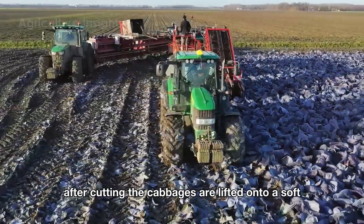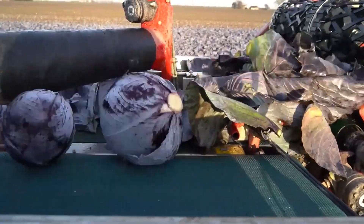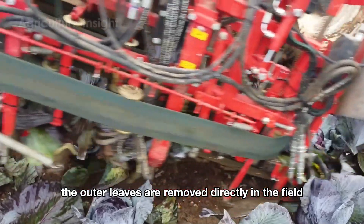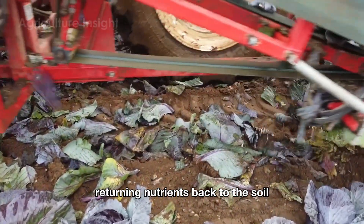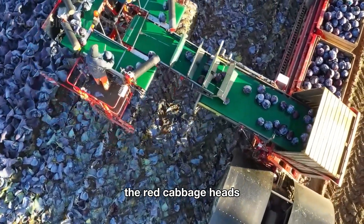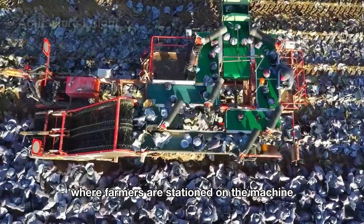After cutting, the cabbages are lifted onto a soft, integrated conveyor belt. As they move along, the outer leaves are removed directly in the field, returning nutrients back to the soil. Once the excess leaves are gone, the red cabbage heads continue their journey on the conveyor to a platform where farmers are stationed on the machine.